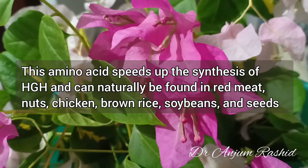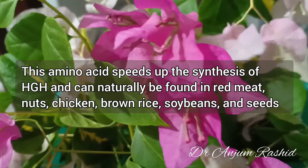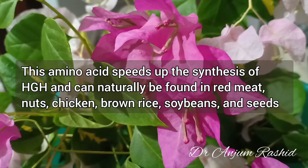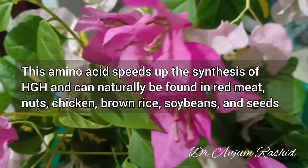This amino acid speeds up the synthesis of human growth hormone and can naturally be found in red meat, nuts, chicken, brown rice, soybeans, and seeds.